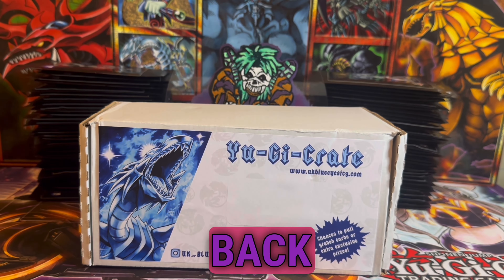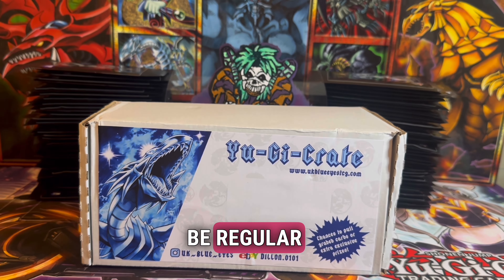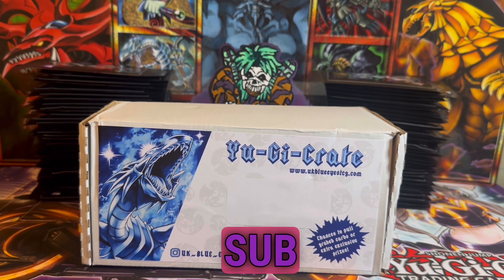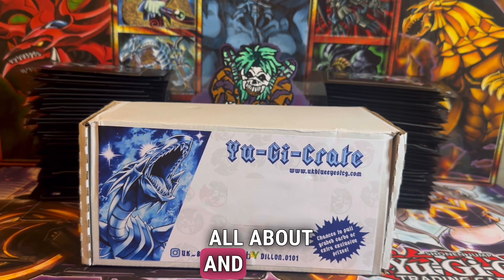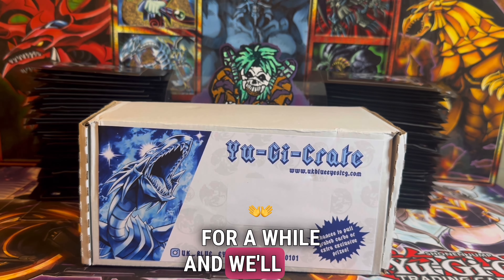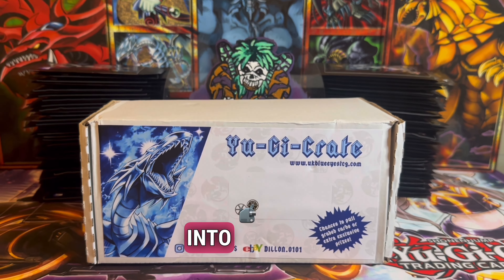Welcome back to the channel! Today we've got a new sub box — this is going to be a regular feature on the channel, so stay tuned for YuGiOh crate openings. You've already seen the sandbox openings. We've still got some packs from Volume 7 in the background; we'll open two or three at the end of the video and hopefully get some awesome pulls. Without further ado, let's get into it.